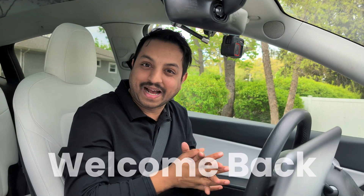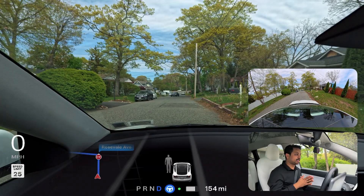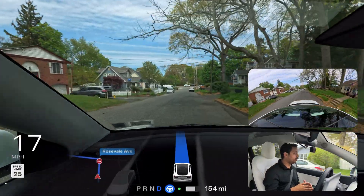Hey, welcome back to another full self-driving video. Thank you for waiting so long for a video from my channel. I'm back in my Model Y test vehicle, testing the latest and greatest FSD Hardware 3 version 12.6.4. The car is waiting — I engage it but the car is not going, so I press the accelerator to tell the car to go. The car is proceeding and we are moving.